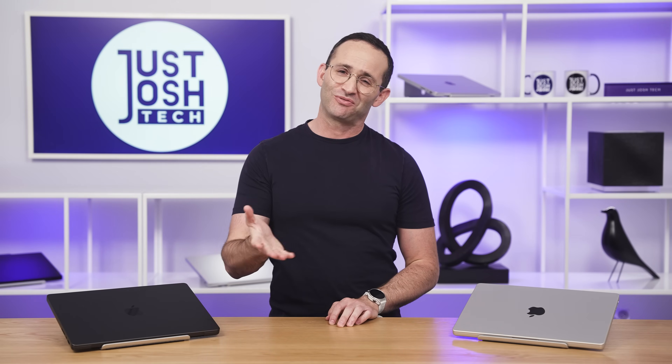With that said, let's get into the details. But first, a quick word from our sponsor, Ugreen, who helped us buy all these Macs.